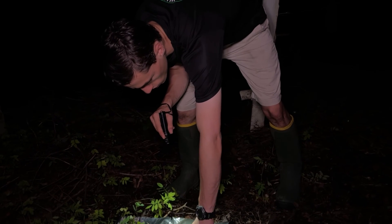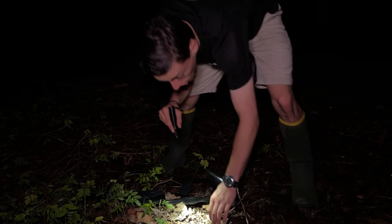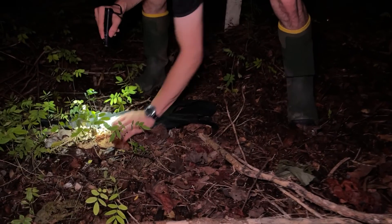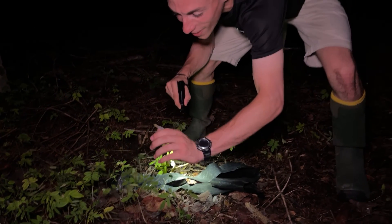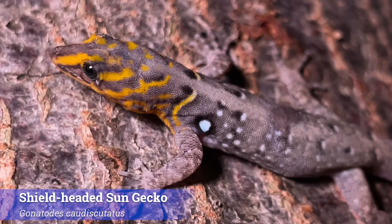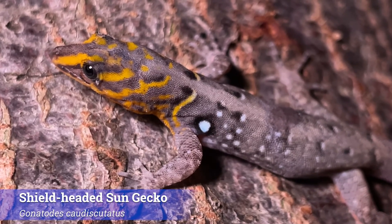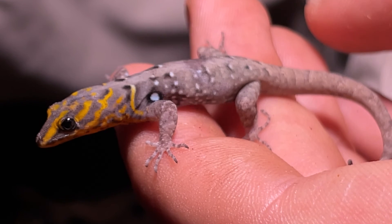I stumbled upon a lizard that I was very surprised to see — a shield-headed sun gecko, right here! It's a male! That is a shield-headed sun gecko. You can see that beautiful yellow head there. That is one of the most easily recognizable features of this species, and also how I can tell that he's a male.